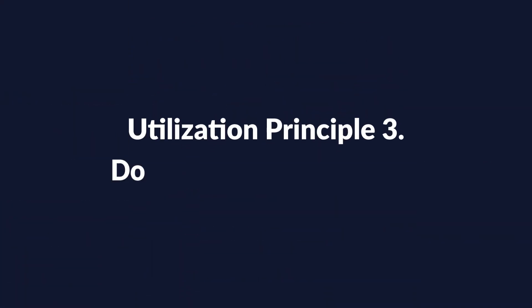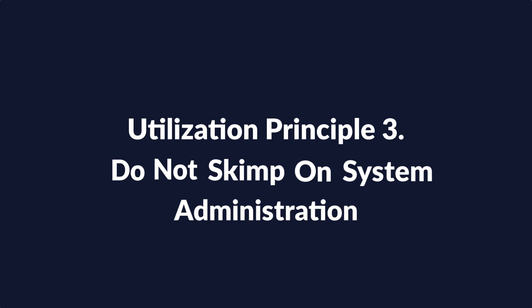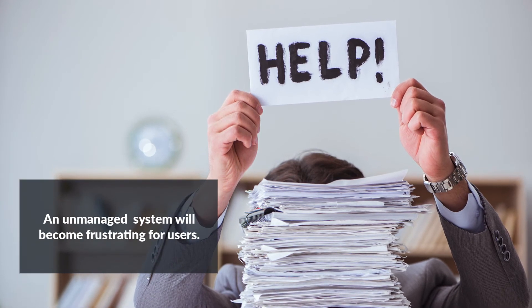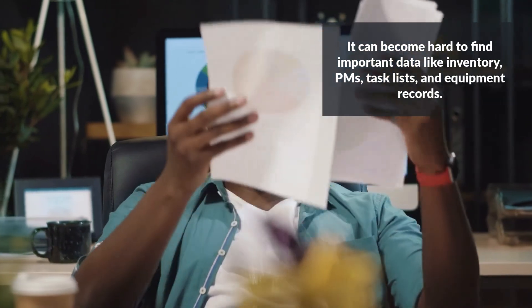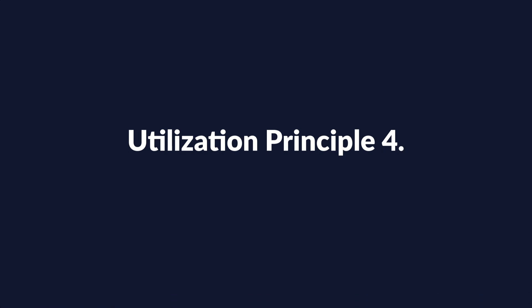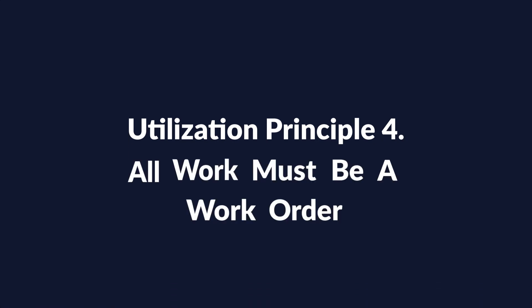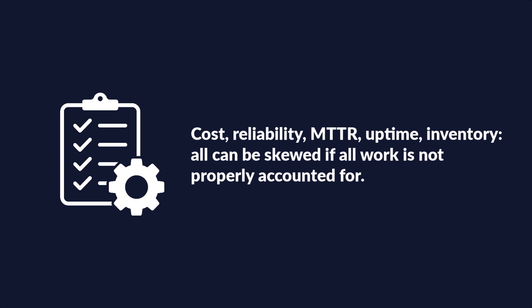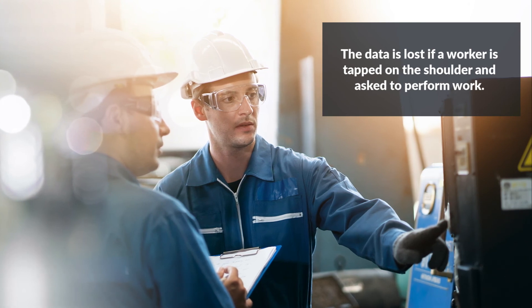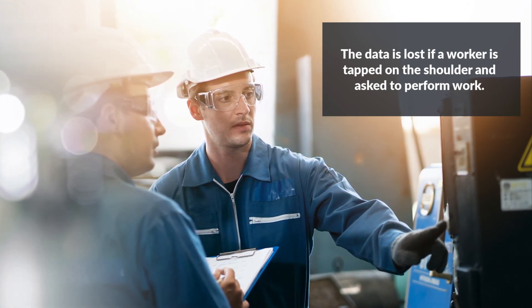Utilization Principle 3: Do not skimp on system administration. Someone needs to keep the volume of administrative work altogether. An unmanaged system will become frustrating for users as they weed through records that should no longer exist or cannot find records that should exist. Utilization Principle 4: All work must be a work order. This is probably one of the more difficult principles to achieve, and also the most important, as all other data in the CMMS is inaccurate if you are not accounting for all work. Unless all work is accounted for, the data is skewed. If technicians are tapped on the shoulder to perform work and a work order is not generated, then that data is lost.